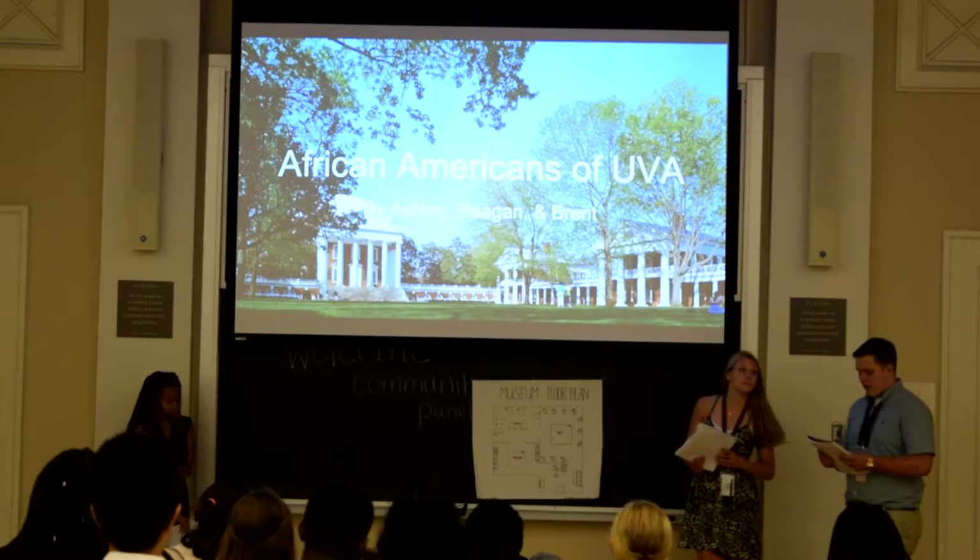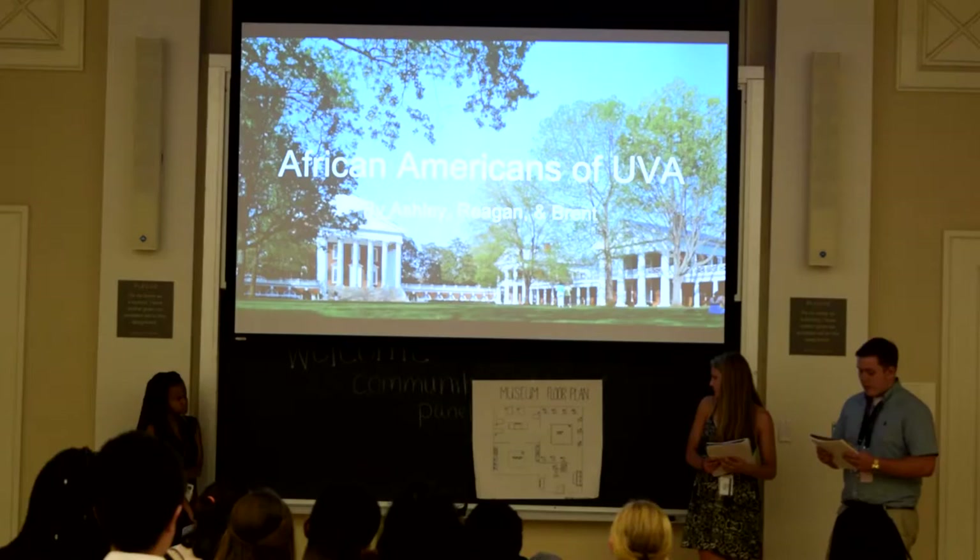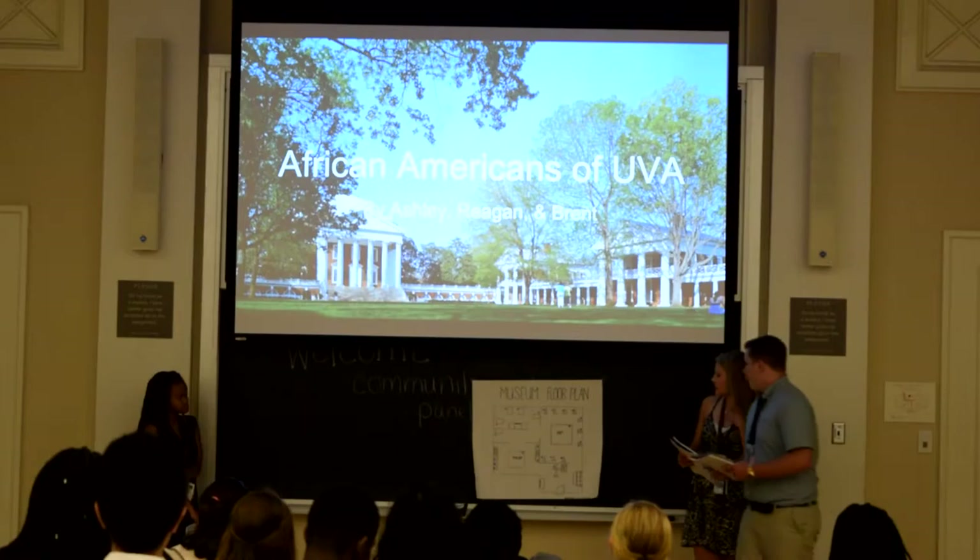I would like to welcome everybody to the Museum for African Americans at UVA. This is to commemorate the men and women that made UVA the diverse university of this country. We're going to start in the first room, which is right here.